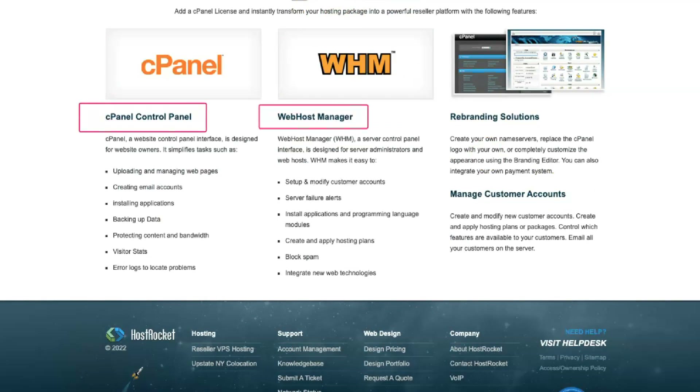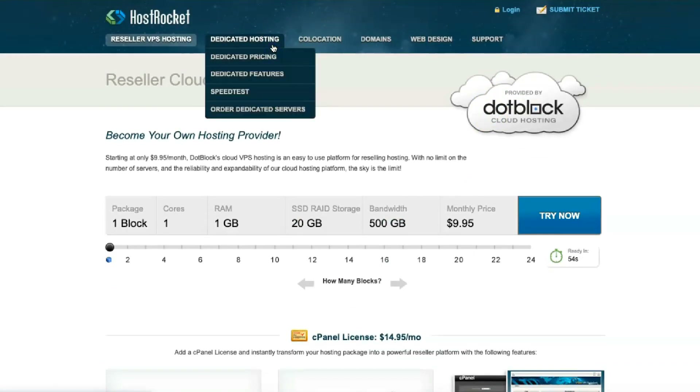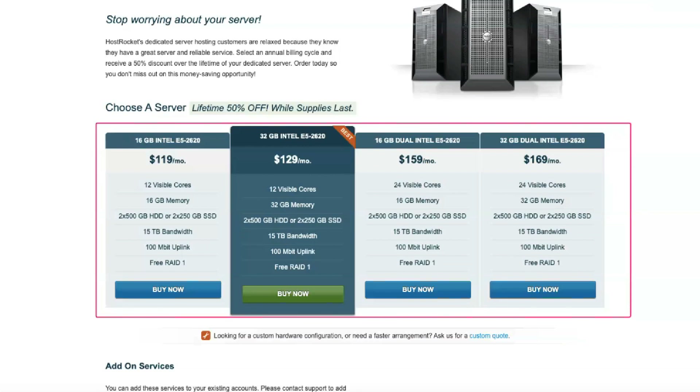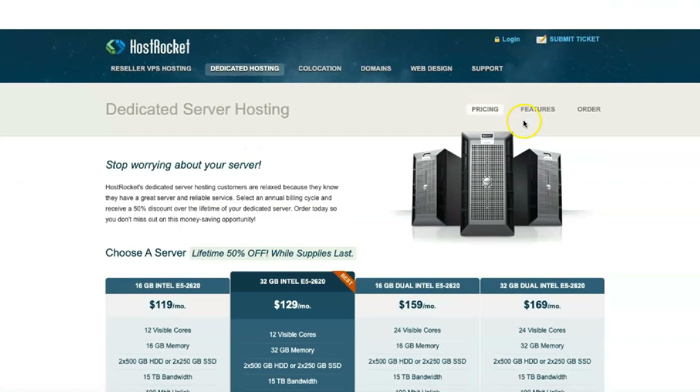HostRocket provides customer support only through ticketing and over the phone. HostRocket makes no secret about unlimited goodies. Their shared hosting plan contains many valuable features, such as unlimited bandwidth, storage, email accounts, websites, free site backups, and databases, to name a few. HostRocket integrates with more than 250 popular applications, which should help you get started a little faster.